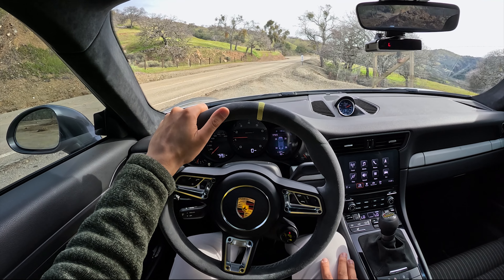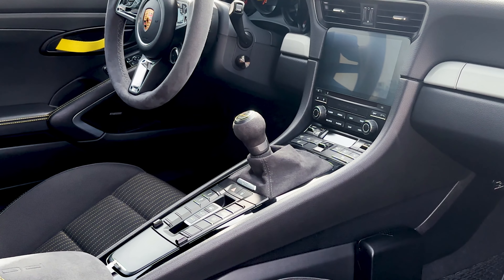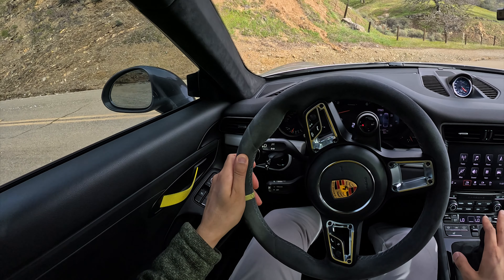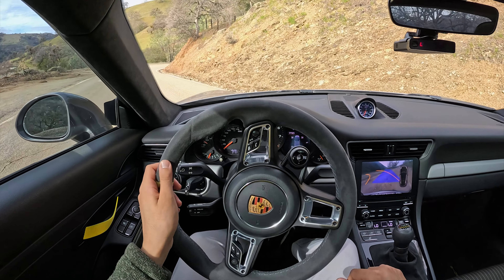First thing I notice is that this gear shift is very notchy — very short throws, very precise. And I gotta say, I really like it. It's not stock. This is the Numeric short shift kit that he has installed, and it feels great.